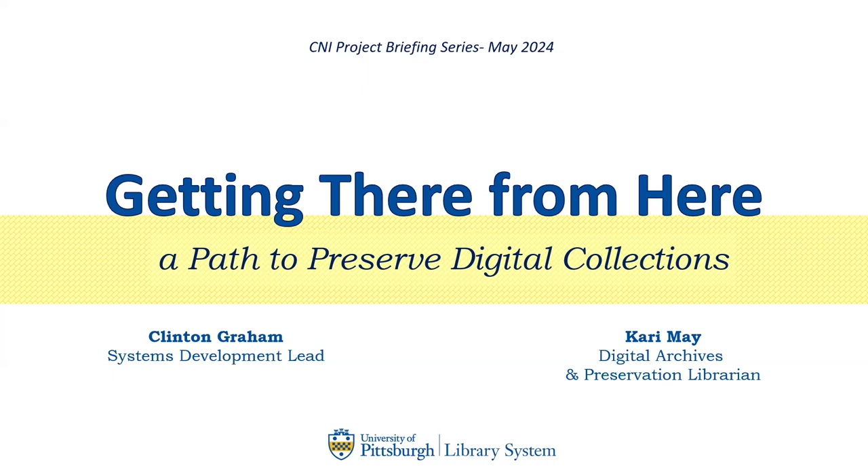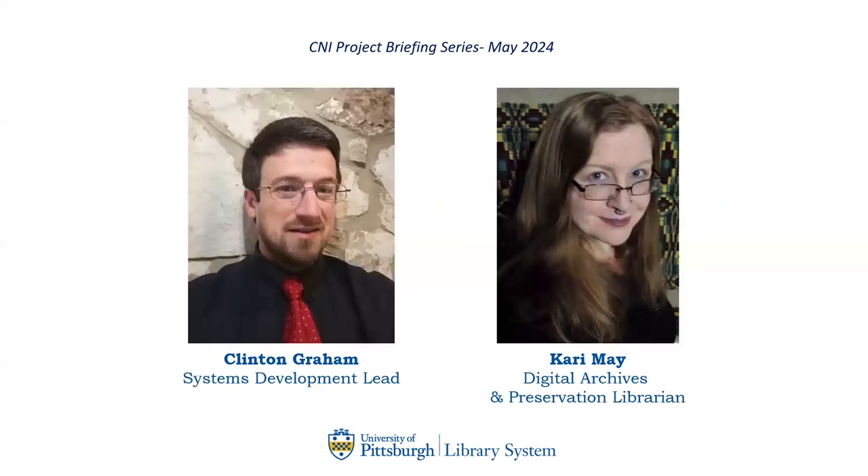Hello. Welcome to Getting There From Here, A Path to Preserve Digital Collections. I'm Carrie Mae, Digital Archives and Preservation Librarian. And I'm Clinton Graham, the Systems Development Lead. We're going to be providing an update on a part of our work in digital preservation for the University of Pittsburgh Library System.